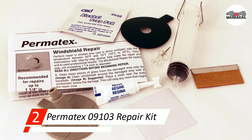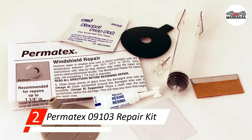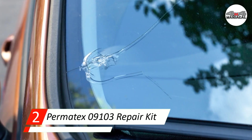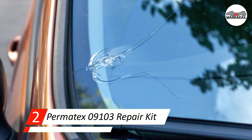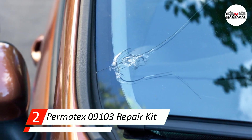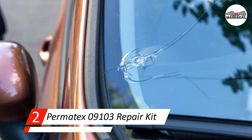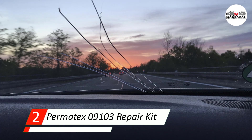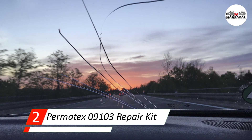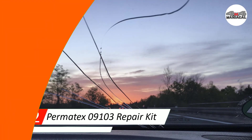Number two: Permatex 09103 repair kit. This option provides a complete kit fit for professionals, providing a permanent seal to your windshield. No mixing is required for the 0.25 fl oz repair solution, which is a big plus for those in a rush. It also has a handy instructional manual that lays everything out step by step, so you know exactly what to do.